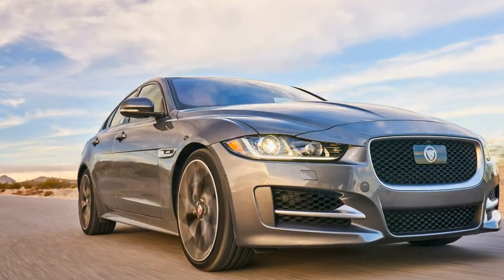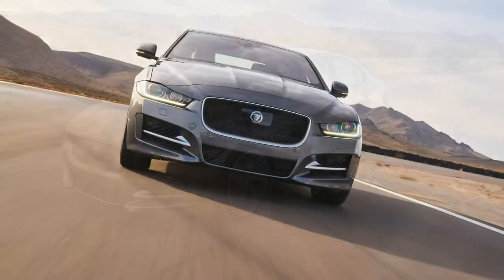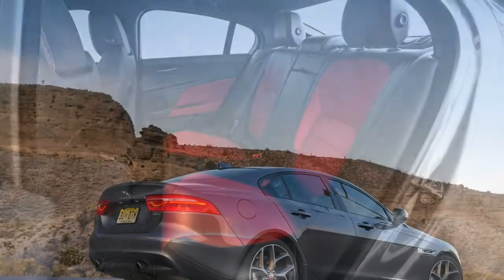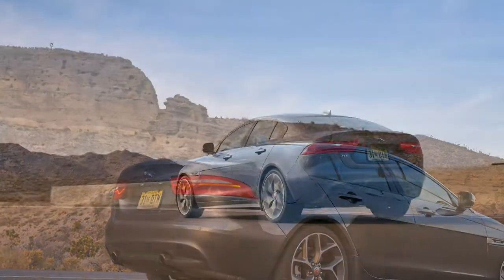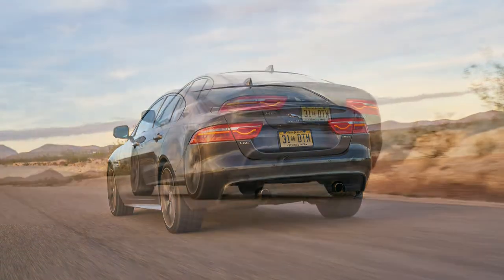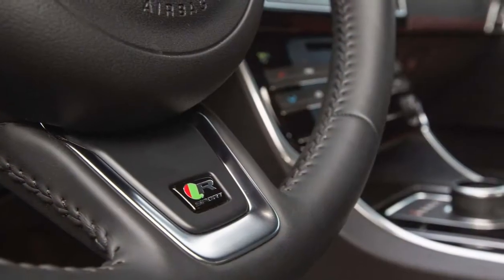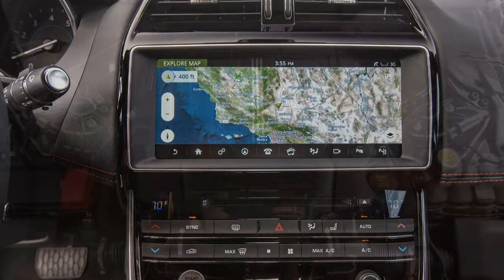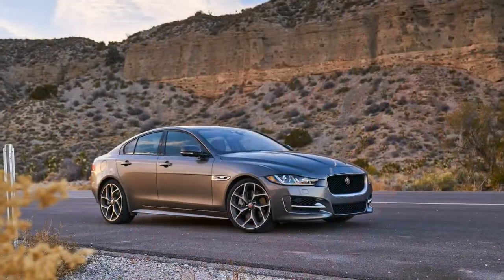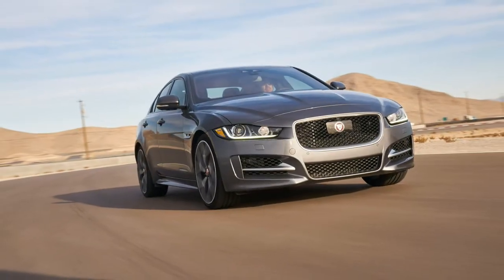2017 Jaguar XE 35t R-Sport: on sale now, price $50,195 base, $59,635 as tested. Engine: 3.0-liter supercharged DOHC 24-valve V6, 340 HP at 6,500 rpm, 332 lb-ft at 4,500 rpm. Transmission: 8-speed automatic. Layout: 4-door, 5-passenger, front-engine RWD sedan. EPA mileage: 21/30 mpg city/highway. Dimensions (L x W x H): 183.9 x 72.8 x 55.7 inches, wheelbase 111.6 inches, weight 3,913 pounds. 0-60 mph: 4.9 seconds.